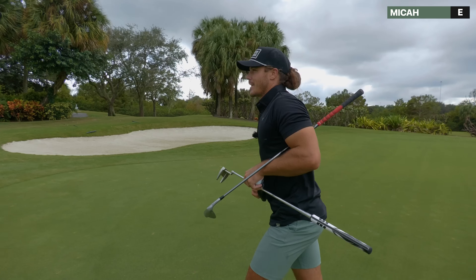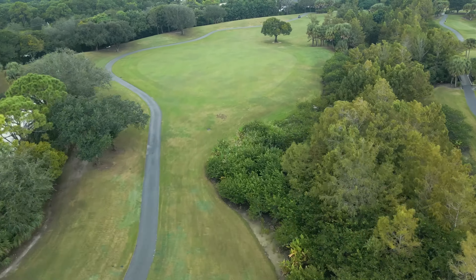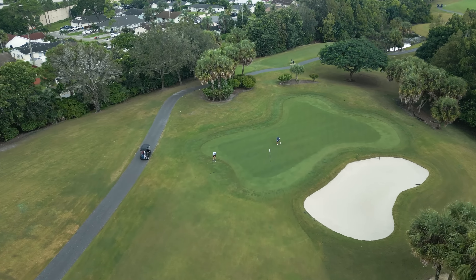Back to even par. You know, you just got to move on from that — a little mental error missing the green. That's okay though. Hole 5 — this one is a hard dogleg to the right. I'm going to try to hit a draw just off the corner, and hopefully it should put me in the fairway with about 80 yards left.